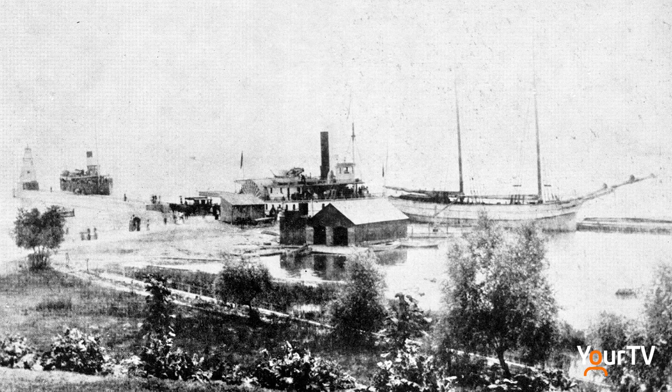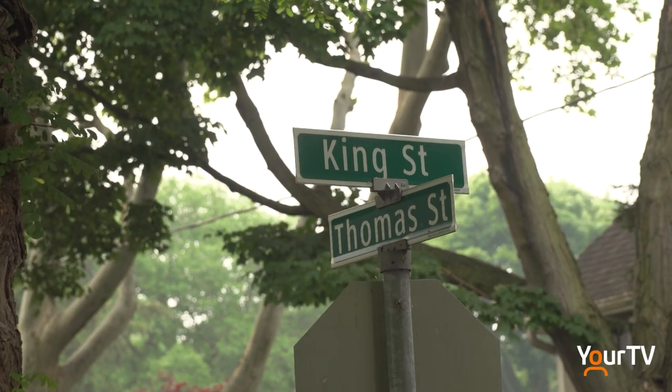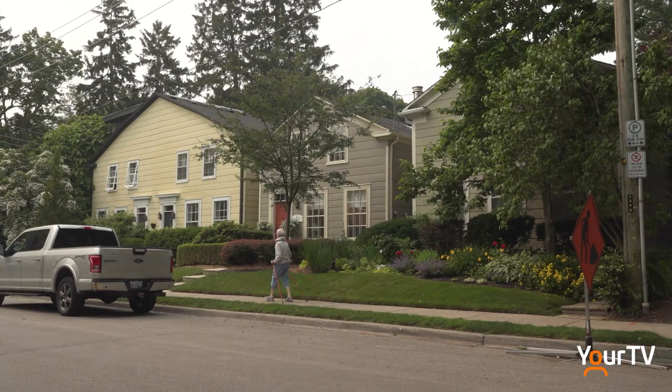Historically, Oakville was a port and shipbuilding center. The town grew around the harbor and Lakeside Park. On Thomas Street, you can find a row of three shipbuilders' cottages known as the Three Sisters. My property is the Middle Sister, and they have a really interesting history.